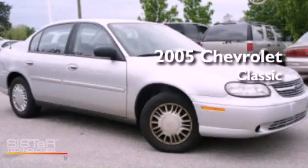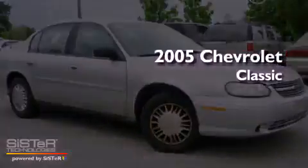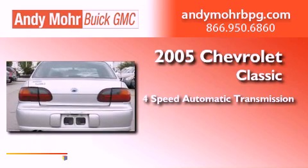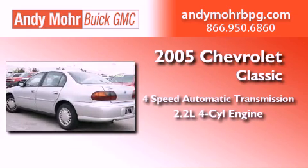This is a 2005 Chevrolet Classic. This four-door sedan has a four-speed automatic transmission and an inline four-cylinder engine.